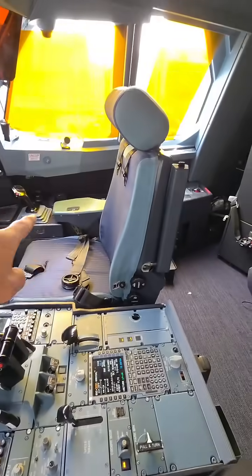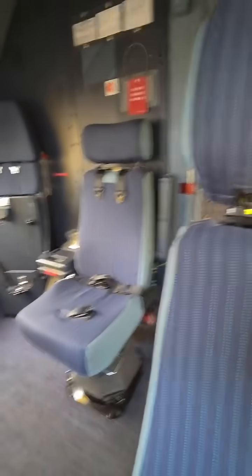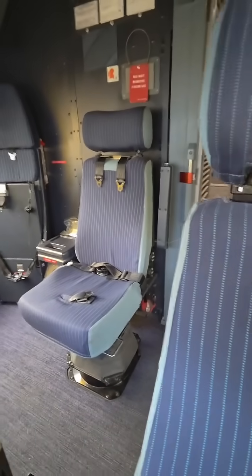So on the flight deck, we've got the two seats — co-pilot and captain seat right here — and we've got these two observer seats, observer one and two right here. So we can actually fit four people up here, four pilots.